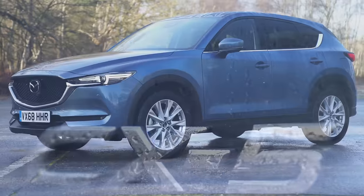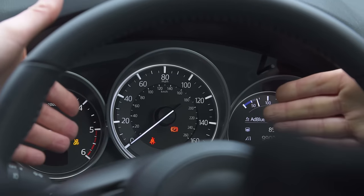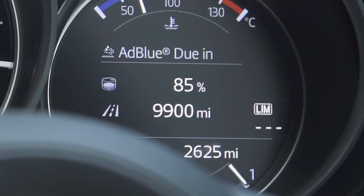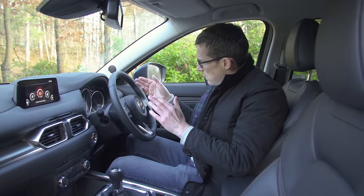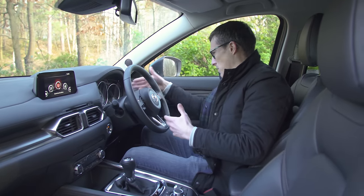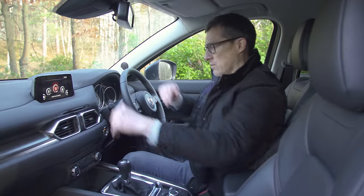Overall, the Mazda CX-5's equipment list has really impressed me. I'm also impressed with the layout of the dials — two analogue dials for the rev counter and speedo, plus a digital display for extra information. A bit disappointed that Mazda didn't use that opportunity to show radio, navigation, or track info there. All you get from the infotainment system is this little screen on top of the dash.